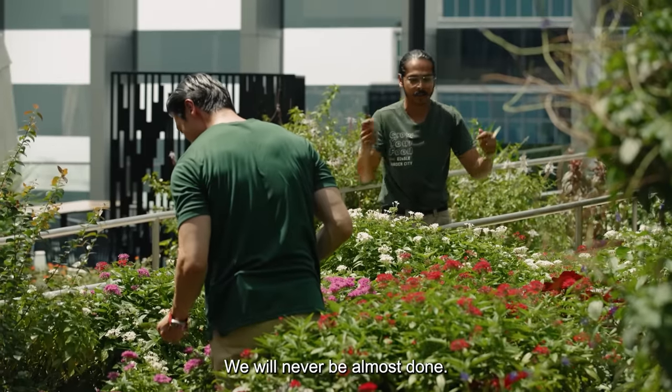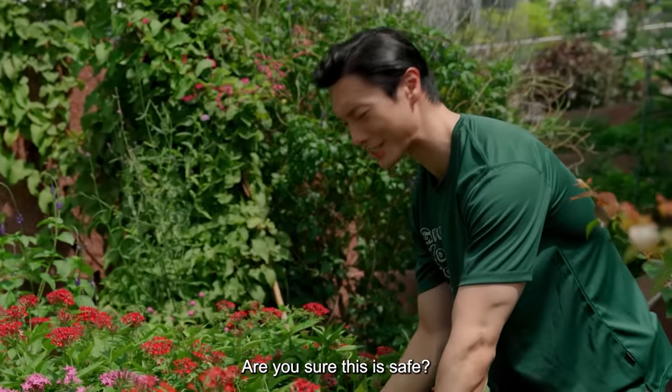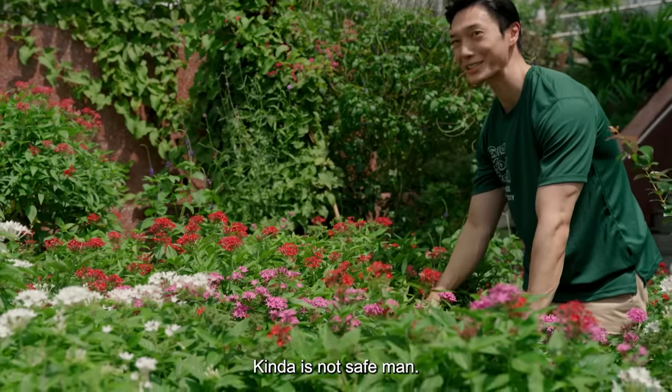Are we almost done? We will never be almost done. So yeah, just make your way in there. Don't be afraid. Are you sure this is safe? It's kinda. Kinda is not safe.